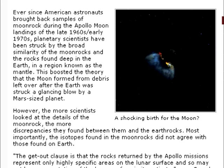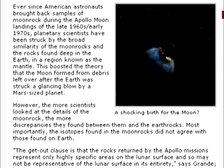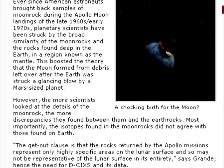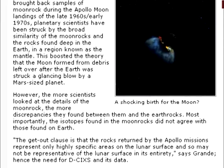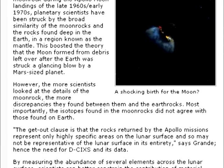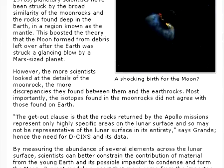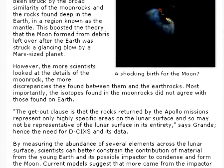However, the more scientists looked at the details of the moon rock, the more discrepancies they found between them and the Earth rocks. Most importantly, the isotopes found in the moon rocks did not agree with those found on Earth. The get-out clause is that the rocks returned from the Apollo missions represent only highly specific areas on the lunar surface, and so may not be representative of the lunar surface in its entirety, says Grande.